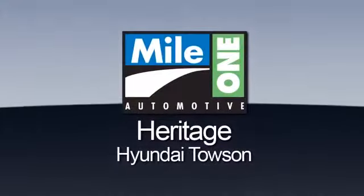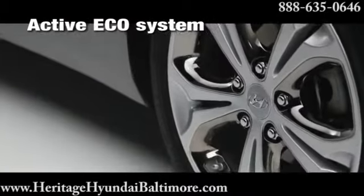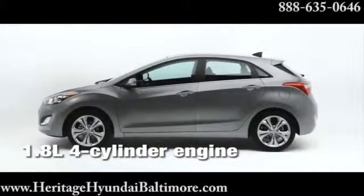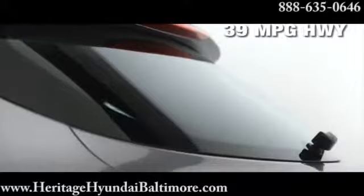Mile One Heritage Hyundai Towson. Here's the vehicle for you. Developed alongside the Elantra, the 2014 Elantra GT offers amazing space, innovative thinking, and advanced features that boost performance, handling, and safety.